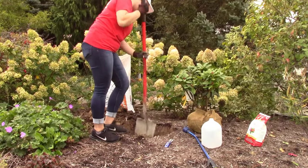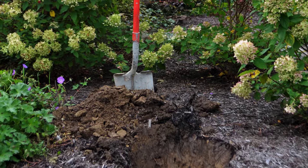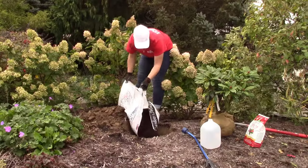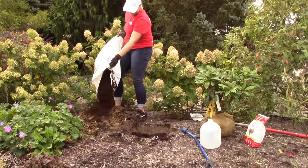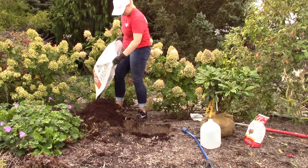Dig a hole at least three times larger than the root ball and about one and a half times as deep. Be sure to discard any hard and compacted clay soil. Mix pre-moistened sphagnum peat moss with topsoil at a one-to-one ratio. Fill the hole with the planting mix, tamping lightly to prevent settling so that the hole is two-thirds full.